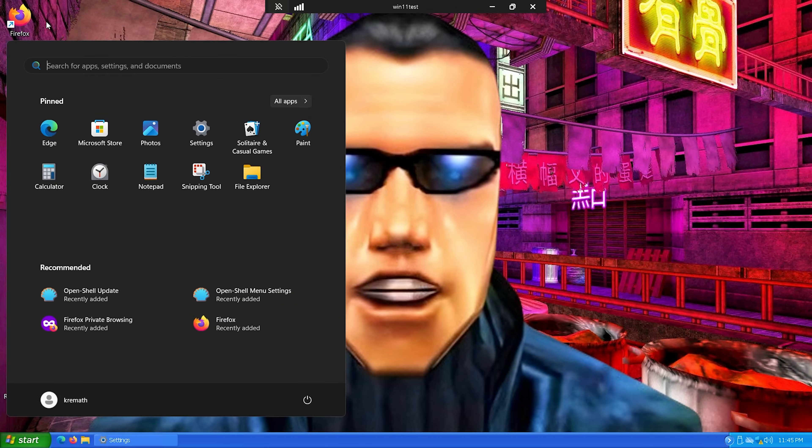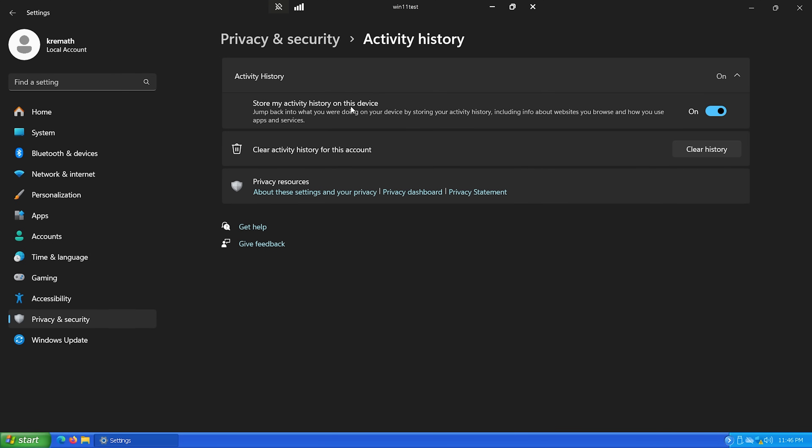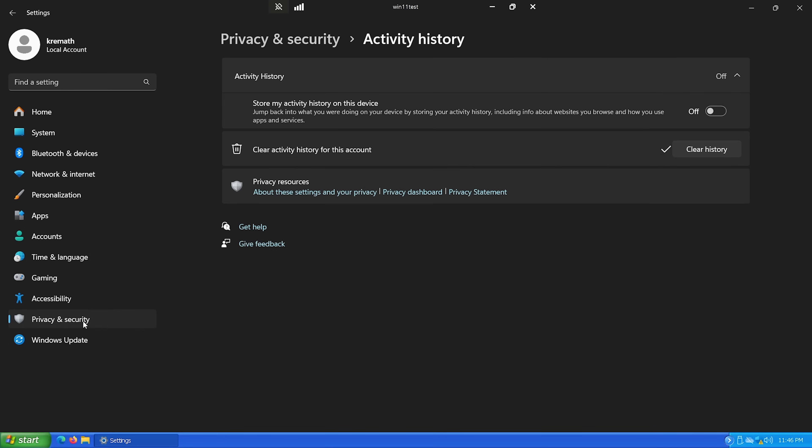Go to Settings, Privacy and Security, then click on Activity History. Make sure 'Store my activity history on this device' is turned off — that's basically Microsoft Recall. They changed the name from Recall to Activity History, but it's the same thing. You always want to make sure that's off and clear your history from this device.